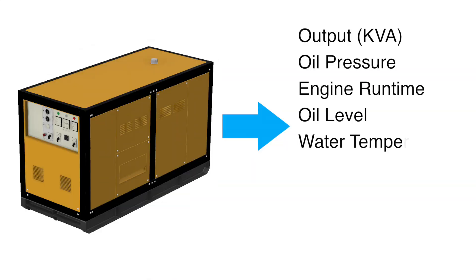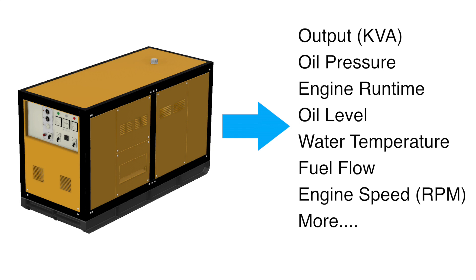Monitoring of parameters such as output, oil pressure, engine run time, oil level, water temperature, fuel flow, and engine speed can all be done through this system.